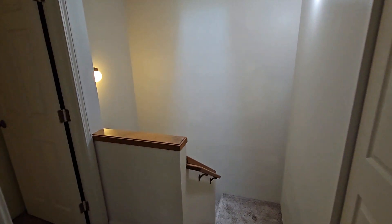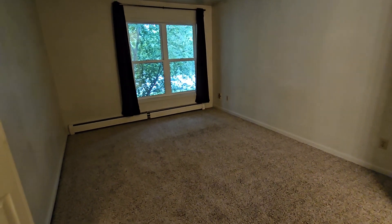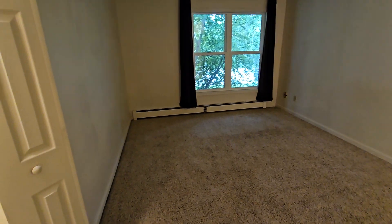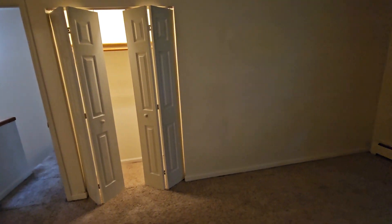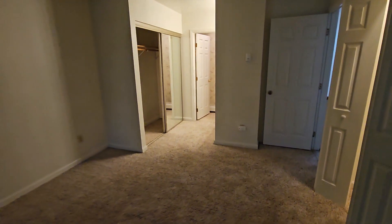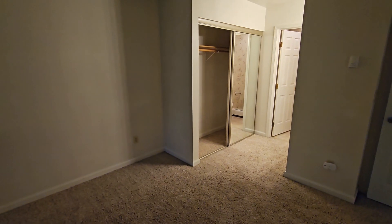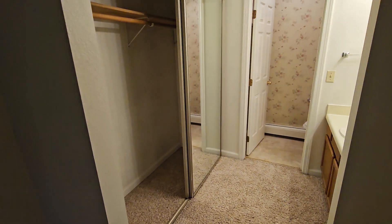Let's go look at bedroom number two. Another good sized bedroom — I know it doesn't look like it on camera, but I promise it's a good sized bedroom. A king bed is going to be very at home in here, you're not going to have issues with that at all. One smaller closet on that side, and then another closet on the other side. What's cool is both these bedrooms have their own private bathroom, so if you're doing a roommate situation that really works out well. Gives you a little bit of privacy so you're not stepping on each other.